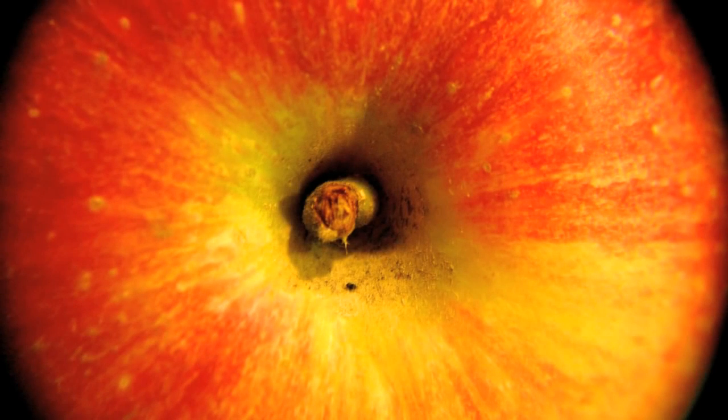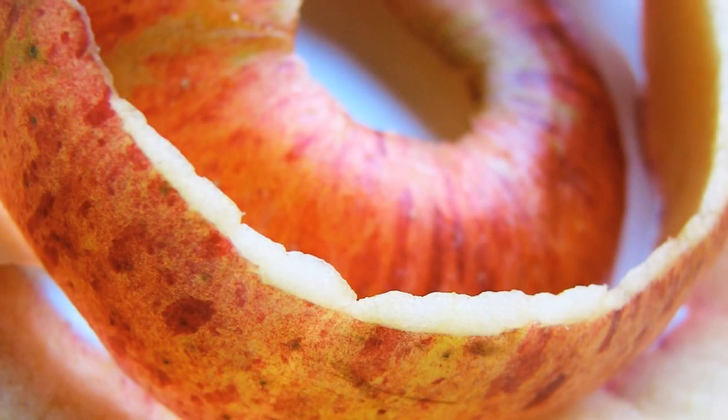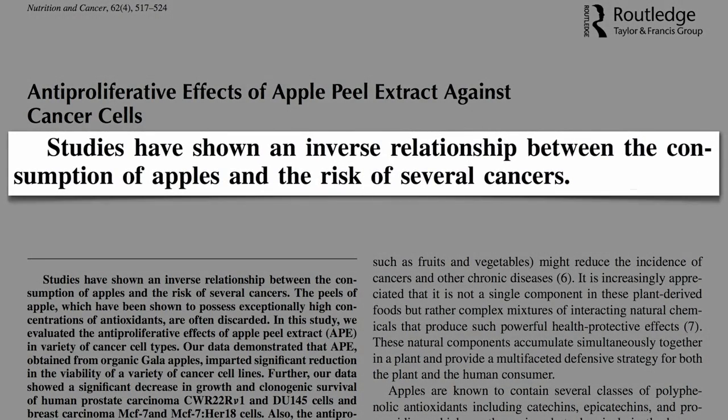Apples themselves are great, but it's not because of the juice in them, but rather, primarily what's found in the peel. Within the last year, half a dozen studies have touted the benefits of apple peels. For example, this one in the Journal of Nutrition and Cancer on the anti-proliferative effects of apple peel extract against cancer cells. We know the more apples we eat, the lower our apparent risk of several cancers.